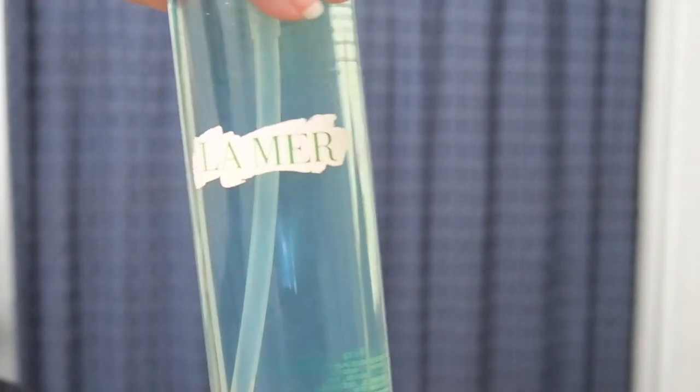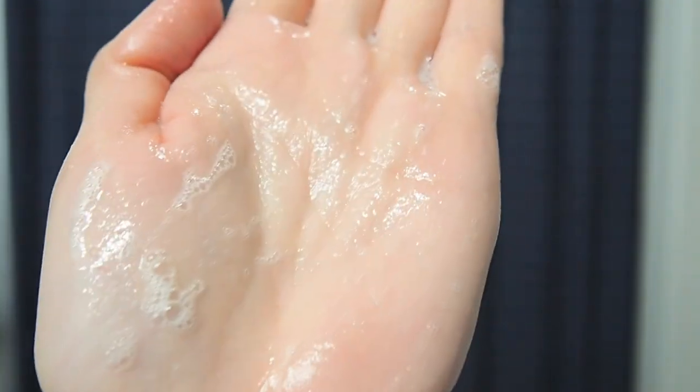Coming in at number five we have the Cleansing Gel. I really wanted to include a cleanser to give you a variety of products. I could have picked any other product from La Mer, but this is honestly one of the best cleansers I've ever used — I'm already on my second bottle. What the website says: it is a gentle foaming gel cleanser that draws out impurities, excess oil, and pollutants with a refreshingly light touch. Key ingredients include the Miracle Broth, deconstructed waters, tourmaline, aloe vera leaf juice, oat kernel extract, and algae.